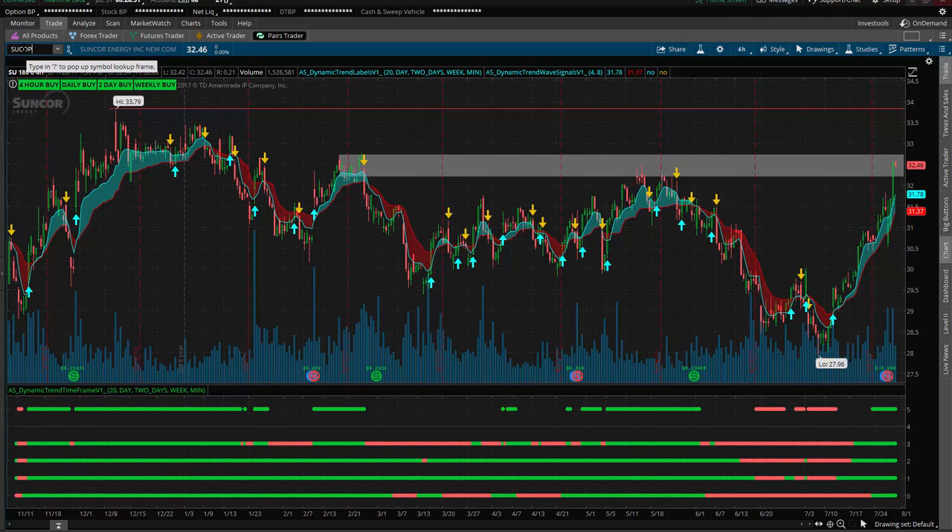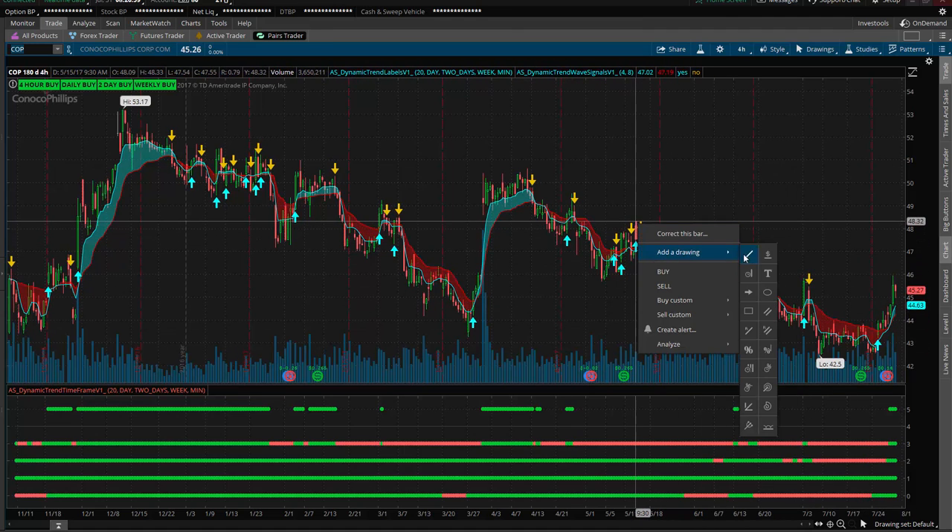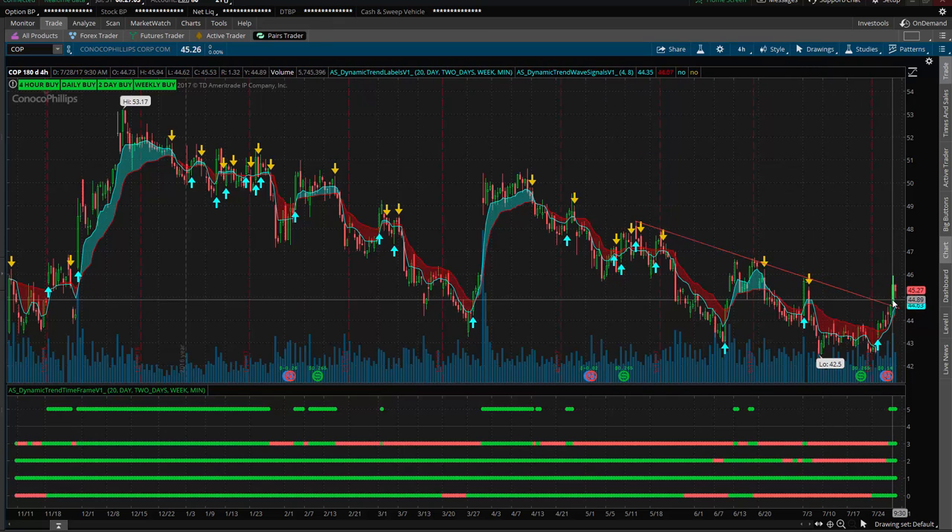One can also look at COP, ConocoPhillips, which is another one I like. It has that same trendline breakdown that's failed multiple times, and now we're having a clean breakout on COP to the upside. Just trying to find individual names with institutional buying, bullish charts, reversing the trend — these are all things that I like in the energy sector.